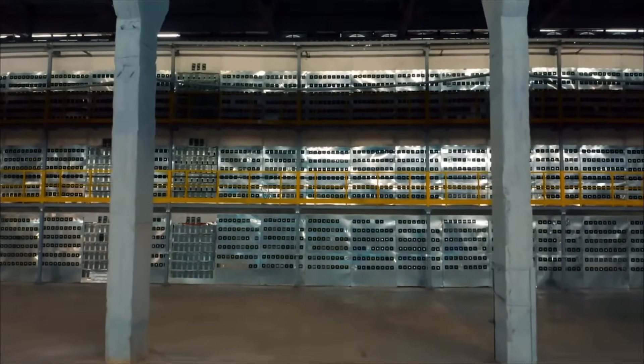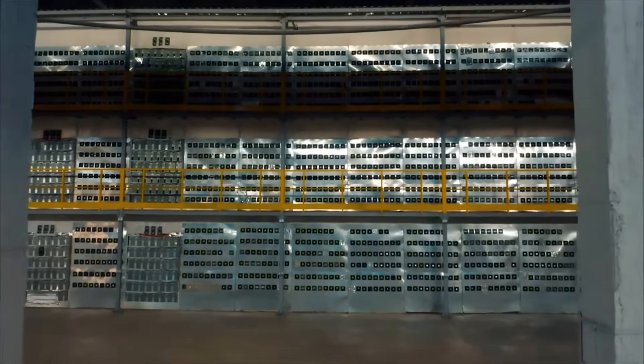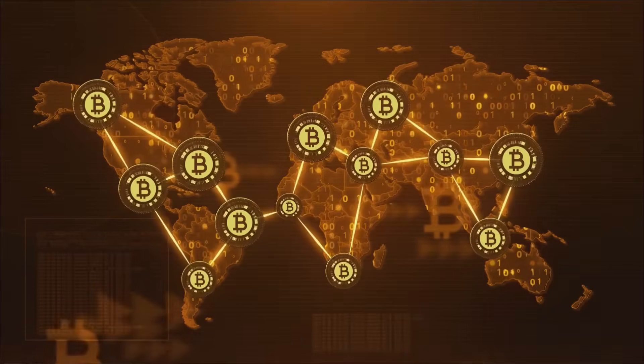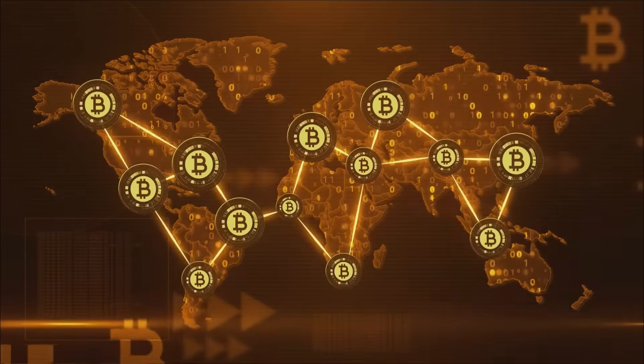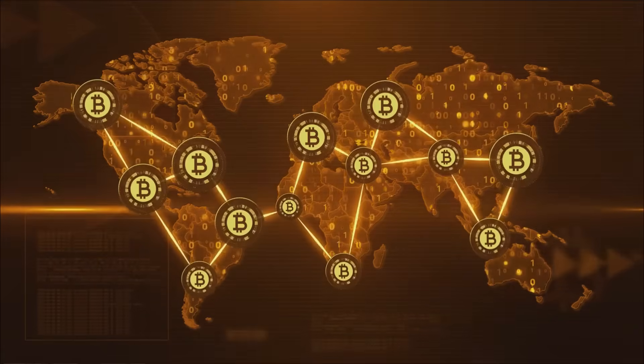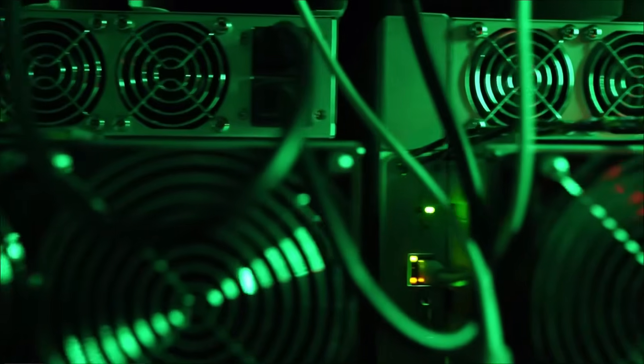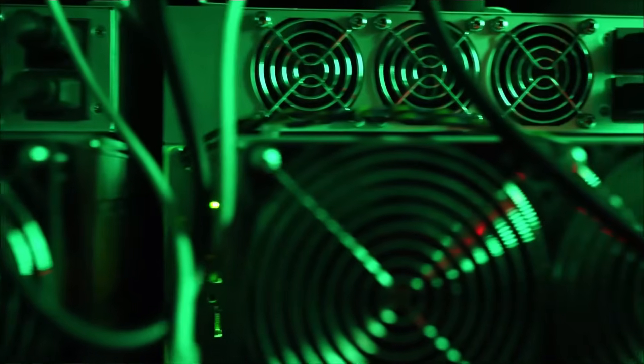That's around $120,000 US dollars at today's prices. Bitcoin transaction processing is accomplished by expensive and powerful computers whose sole function is to run algorithms and solve mathematical problems that allow their owner to win a Bitcoin block and the revenue that comes along with it.